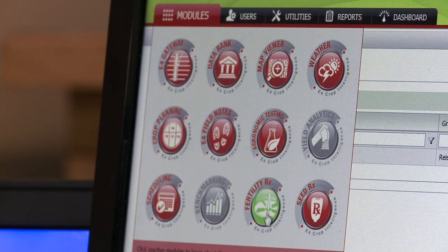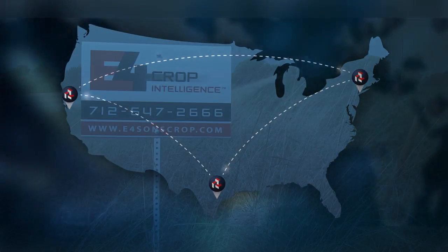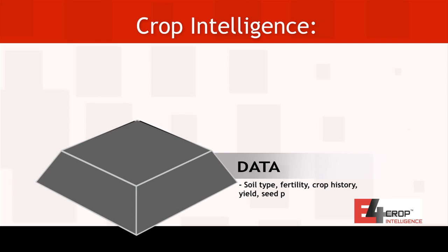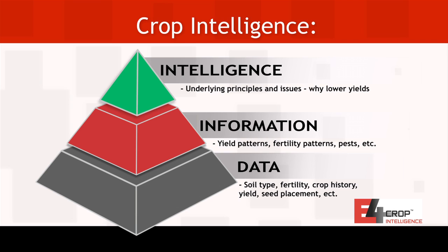E4 Crop Intelligence software was organized into modules to create more choice for the grower, since different growers have different needs — a grower in North Carolina will have different needs than one in Iowa. The goal was to make it customizable, intuitive, and easy to use. The E4 Crop Intelligence software platform integrates services, software, and data into a single source system. Moreover, it transforms raw data into management information and, ultimately, high-value management insights called Crop Intelligence.